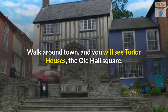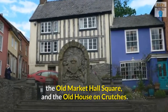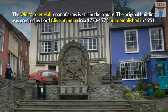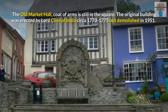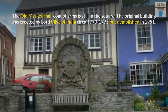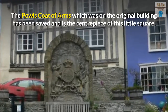Walk around town and you will see Tudor houses, the Old Hall Square, the Old Market Hall Square, and the Old House on Crutches. The Old Market Hall Coat-of-Arms is still in the square. The original building was erected by Lord Clive of India circa 1770 to 1775 but demolished in 1951. The Powis Coat-of-Arms, which was on the original building, has been saved and is the centerpiece of this little square.